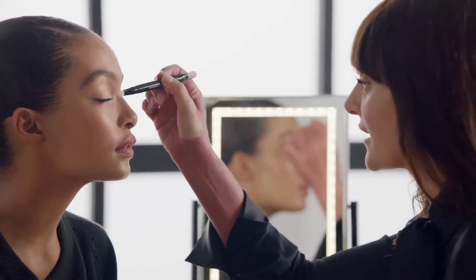Then of course you have your highlighter, which you use on the cheekbones in a c-shape perhaps, on the bridge of the nose, on the top of the lips, and also you can use it on your eyelid as well, like an eye shadow. So it brings a little bit of color and a little bit of light to your eyes.